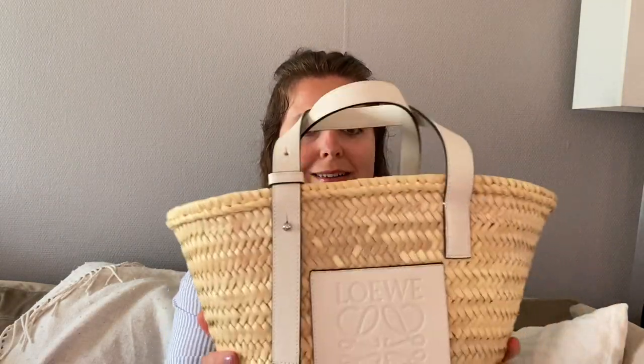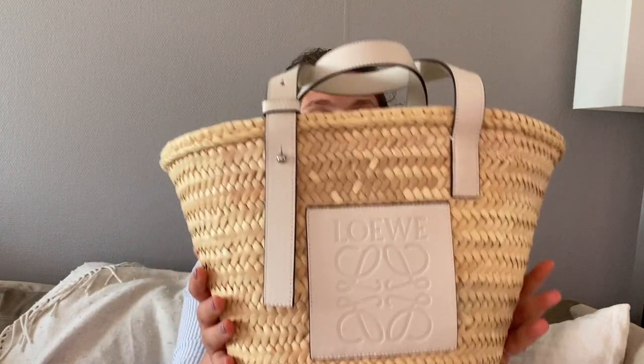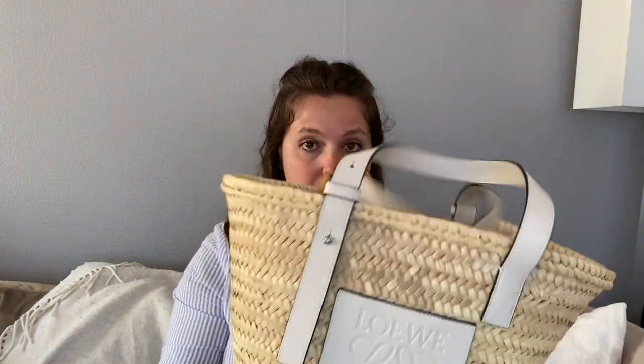By the way, I just realized I didn't mention the size — this is the medium. I think this is perfect. The bigger one looks really, really big, and even though this bag holds its shape completely even when empty, the larger size would just look too big for me. I use this as a handbag, not a carry-all type of bag.